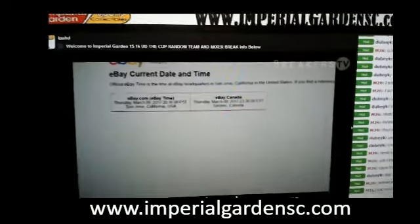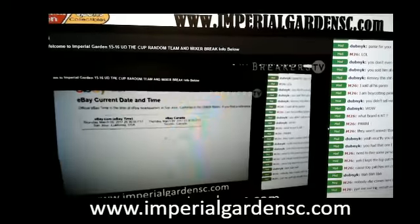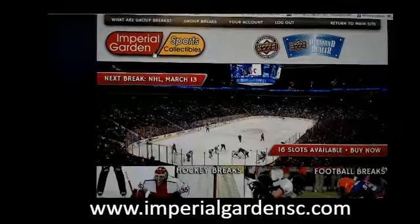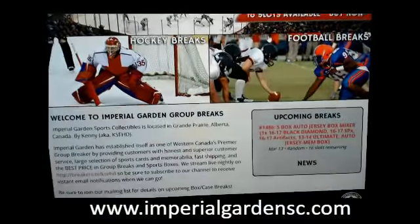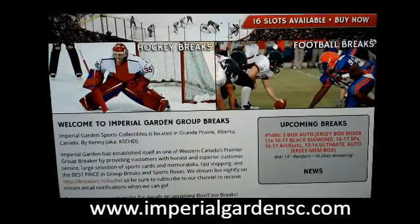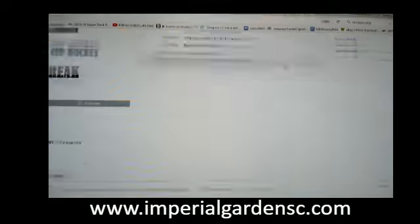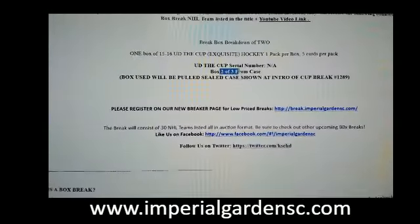We are live on Breakers TV here. Went to the wrong web browser there. And of course, if you have the Imperial Garden break site, you can register your account there. Auto, another mixer break posted there, we'll have Showcase posted soon. 1290 — this is box number 2 of 3 from our 3-box case.